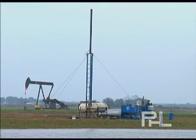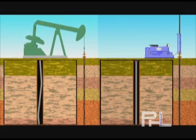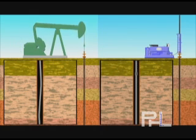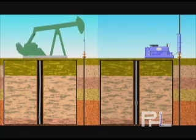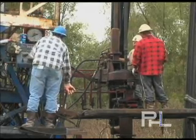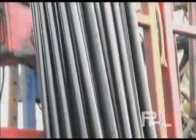An advantage of the PHL system is reduced rod and tubing wear. Due to the patent pending hydraulic control system, which allows a gravity descent of the rod string, rod and tubing wear is greatly reduced when compared to conventional pumping methods. On an oil well in South Louisiana, utilizing a PHL system for 18 months, the rod string was removed in order to check the integrity of the rods and tubing. Upon inspection, all rods and tubing were found to be free of defect.